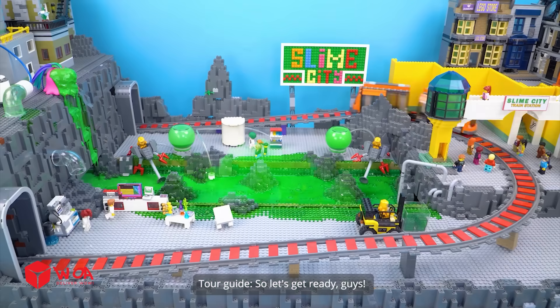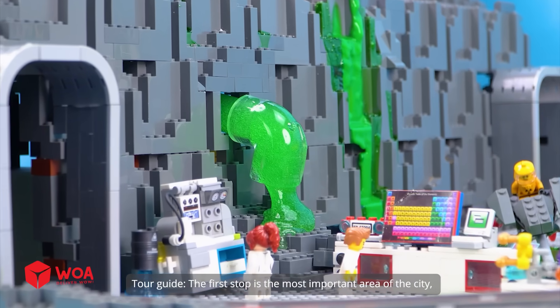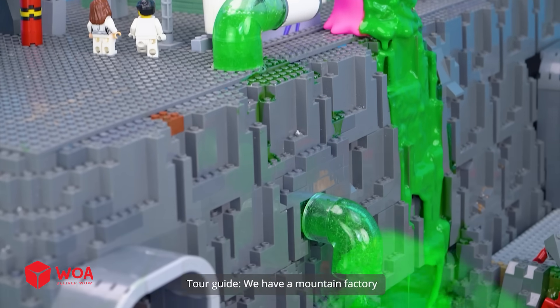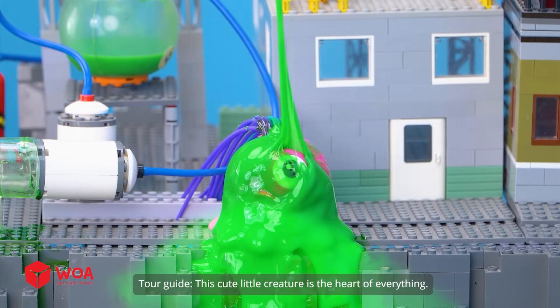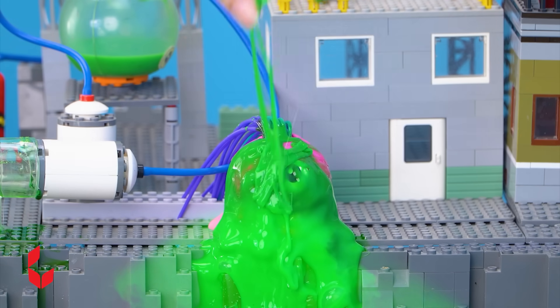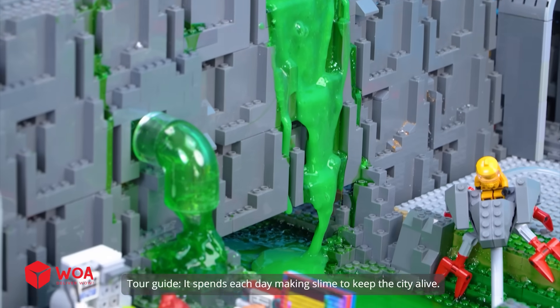So let's get ready, guys. We're gonna discover every slimy corner of the city. The first stop is the most important area of the city where all the slime is produced. We have a mountain factory that regulates the slime flow into the river. This cute little creature is the heart of everything — it spends each day making slime to keep the city alive.